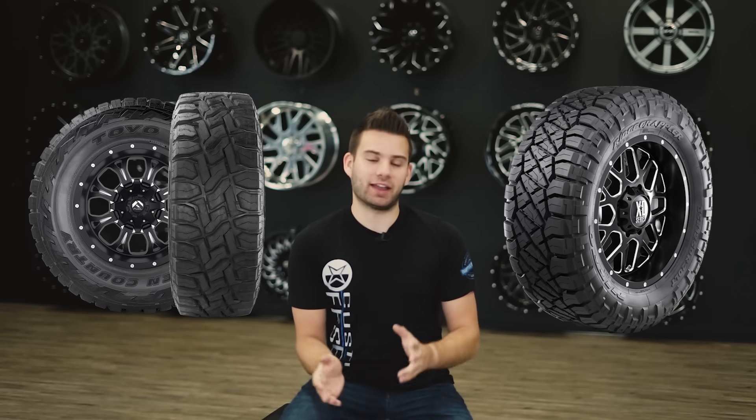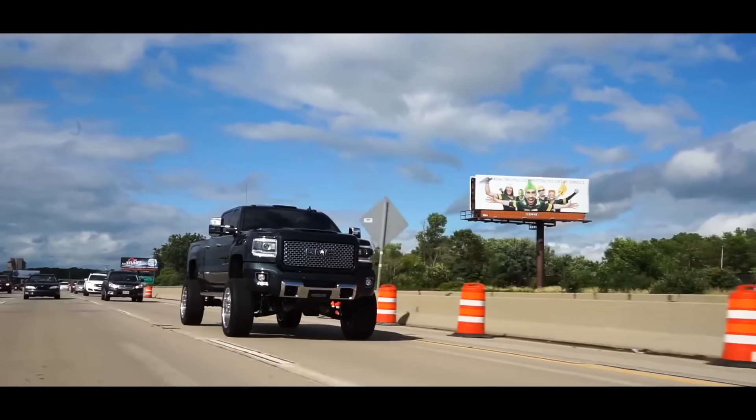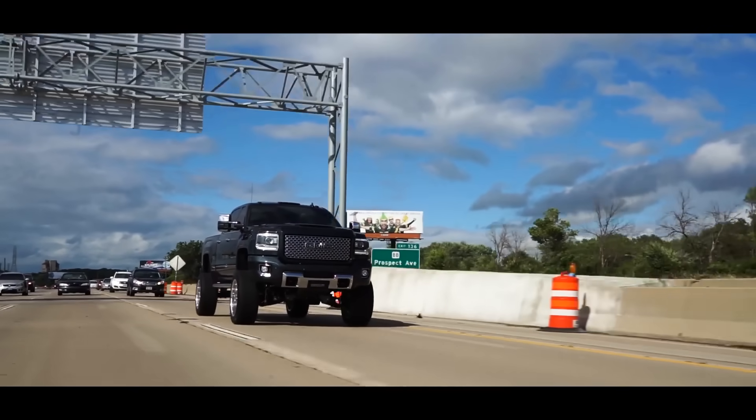On the Nitto Ridge Grappler you can get E-Load and F-Load tires depending on sizes, which is really good if you have a 2500 HD or a 3500, or if you're running a 1500 and do a lot of towing. When you're shopping for tires, you also want to keep in mind the sizes so you can better understand what's going on.